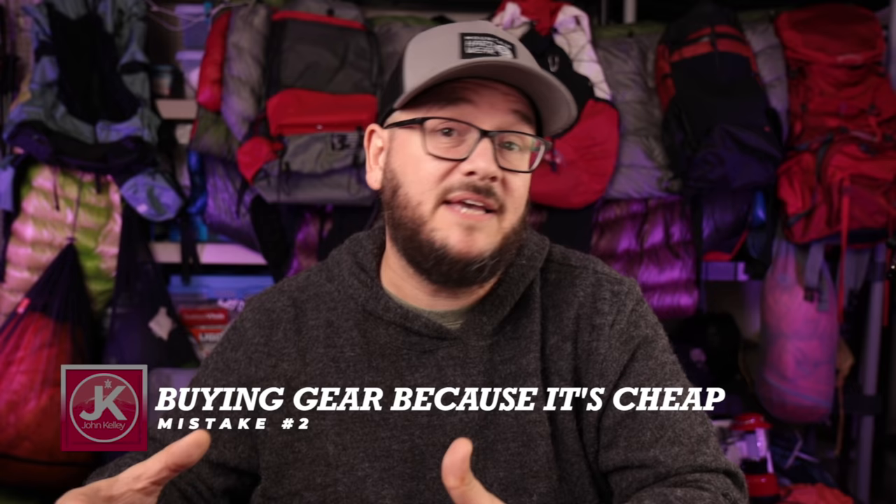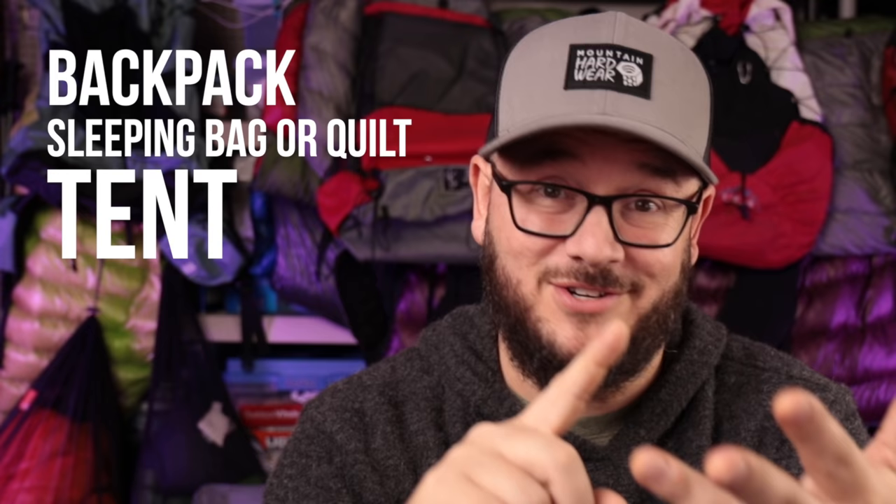Backpacking mistake number two is buying gear just because it's cheap. In the same tone, you don't want to buy something solely based on price. There are four things you never want to go cheap on: your backpack, your sleeping bag or quilt, your tent, and your shoes or boots. You want to make sure you're buying quality gear — if the price happens to be lower, great, but don't buy it just because it's cheap. Those items equal survival when you're out in the woods. Get cheap trail running shoes and your feet blister up — you're going to regret it.